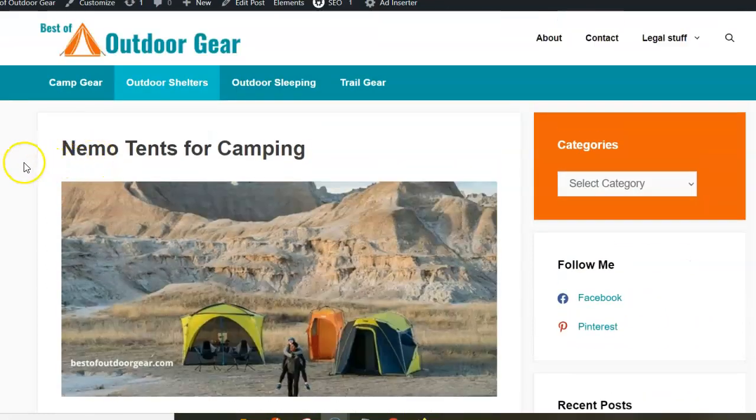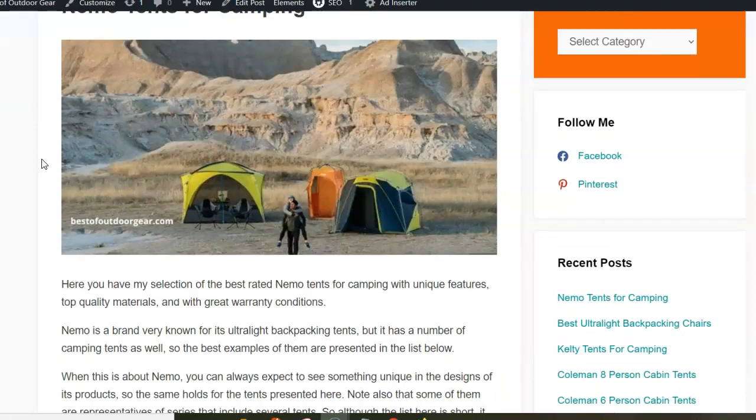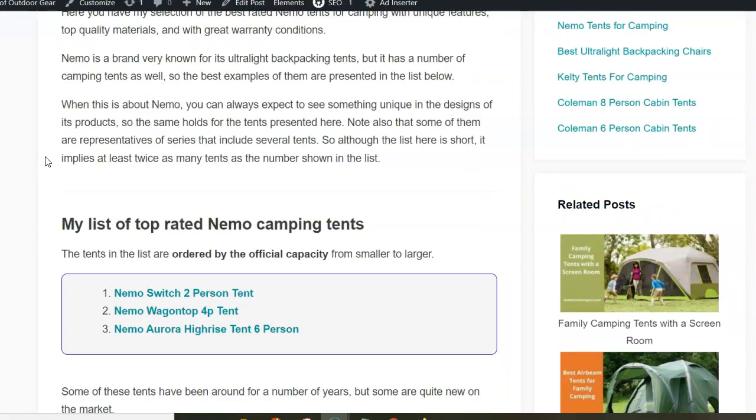Hi! In this video I want to present my selection of best Nemo tents for camping. This brand is well known for its backpacking and ultra-light tents, but they also have tents for car camping or bicycle tours. So here is my short list of very unique designs.